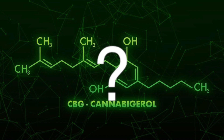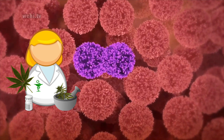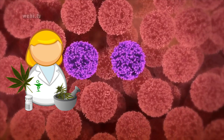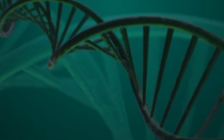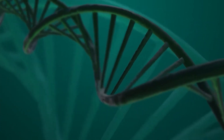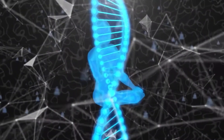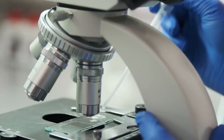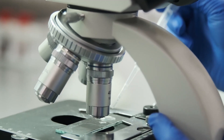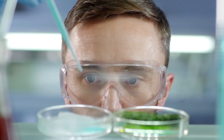First, it's essential to understand what CBG is and its role in the cannabis plant. CBG, or cannabigerol, is a non-psychoactive cannabinoid that's often found in lower concentrations than other cannabinoids in the cannabis plant. It's considered a minor cannabinoid but is gaining popularity in research due to its therapeutic properties. CBG is often referred to as the stem cell of cannabinoids because it's the precursor compound that other cannabinoids are synthesized from, including THC and CBD.